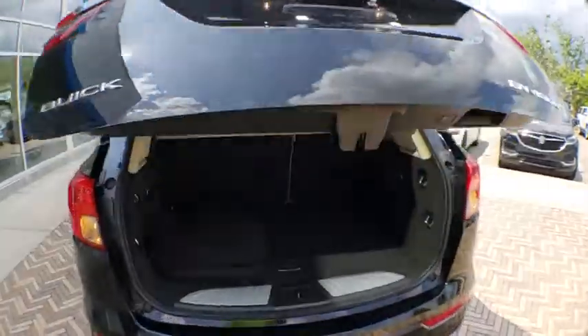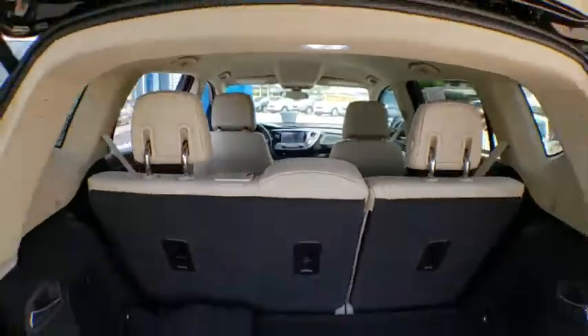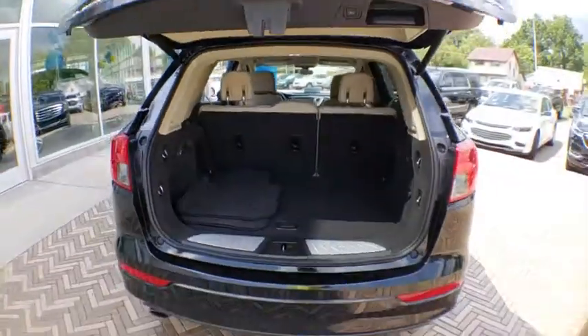Security system, power windows, rear window defroster, heated front driver and passenger seat, trip computer, fog lights.